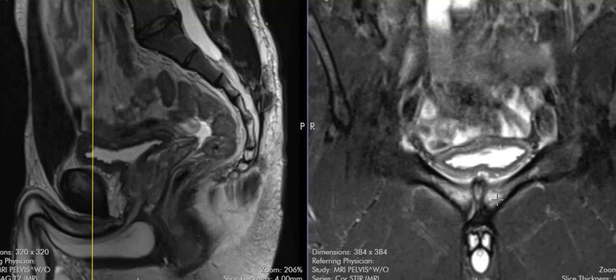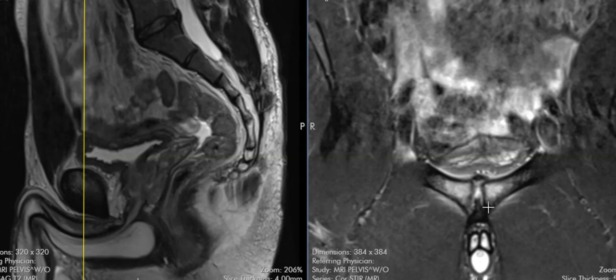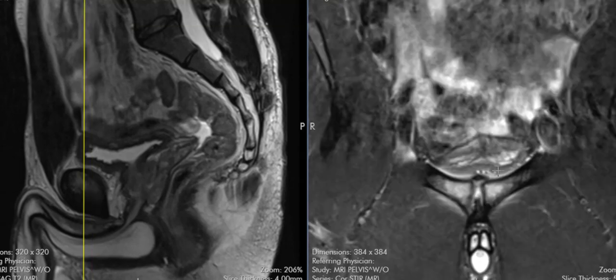This is what we call a sports hernia, or athletic pubalgia. Sometimes the adductor longus is completely torn off; sometimes there's just a subtle secondary cleft. Sometimes there's a cleft but no marrow edema, or marrow edema with no cleft. Sometimes the rectus abdominus component can be torn and the adductor longus can be intact. But any time you see marrow edema, bony changes, or this aponeurosis tearing or peeling off, we call this athletic pubalgia or a sports hernia.